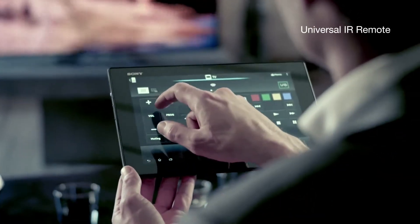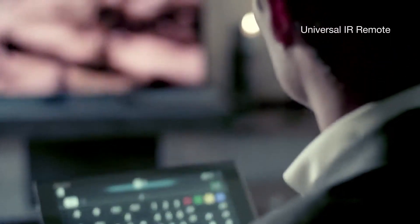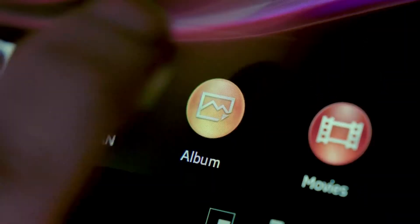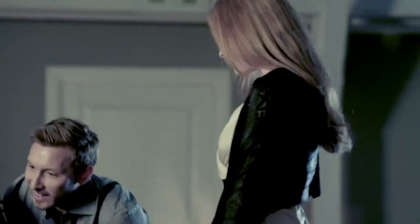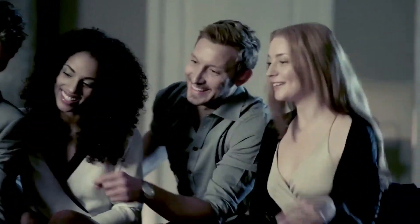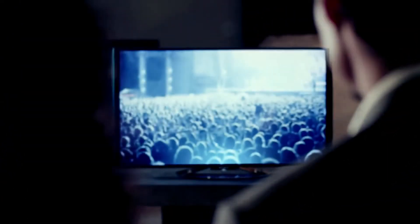Control your TV right from your tablet. Connect your home in ways you've always wanted — mirror what's on your tablet to your TV with just one simple touch, and life gets a little bigger.